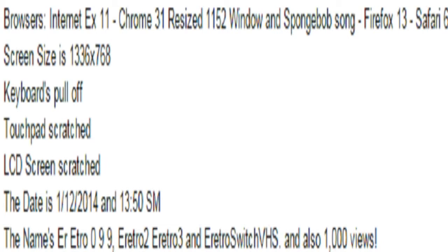Pull off dash, pens, scratched LCD screen. The date is January 12, 2014, 13-50s. The names are Retro 099, iRetro 2, iRetro 3, and iRetro Switch VHS. Also 1000 views.